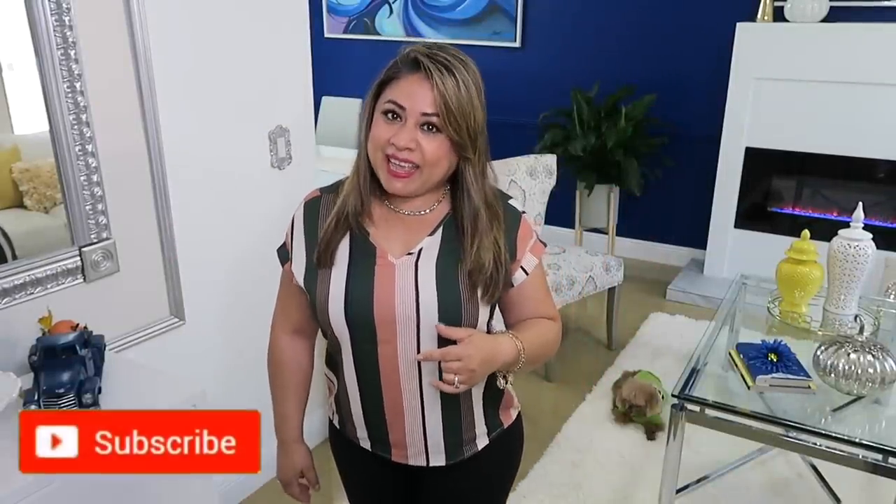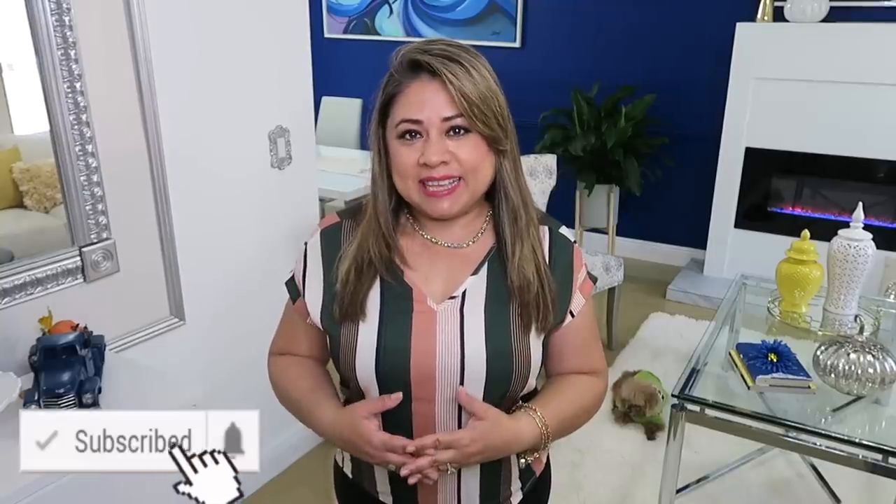Hola amigos, bienvenidos nuevamente a mi hogar. Yo soy Sandy para aquellas personas nuevas que están entrando aquí en el canal. Y el día de hoy quiero compartir con ustedes las tendencias navideñas de 2020, que vienen cargadas con todo: nuevas decoraciones, nuevos arreglos, colores, combinaciones. Así que quédate viendo el video hasta el final, ponte cómodo para que tomes nota. ¡Vamos a comenzar!